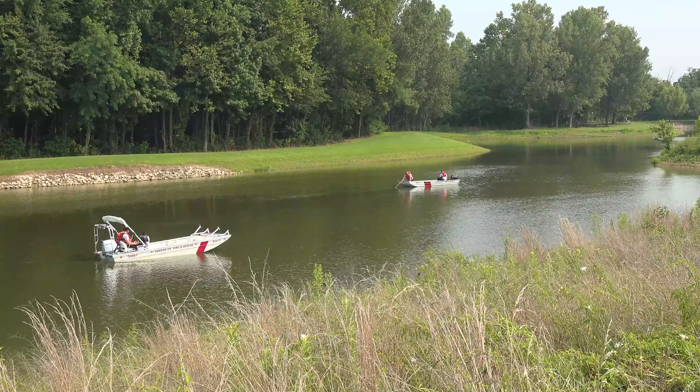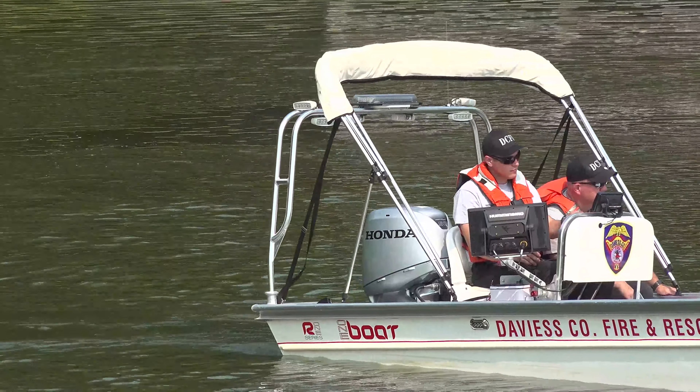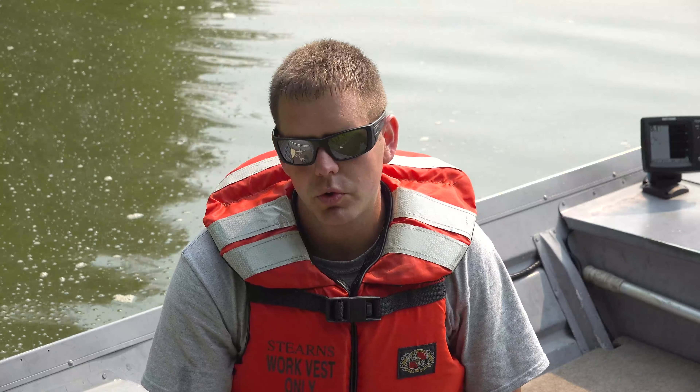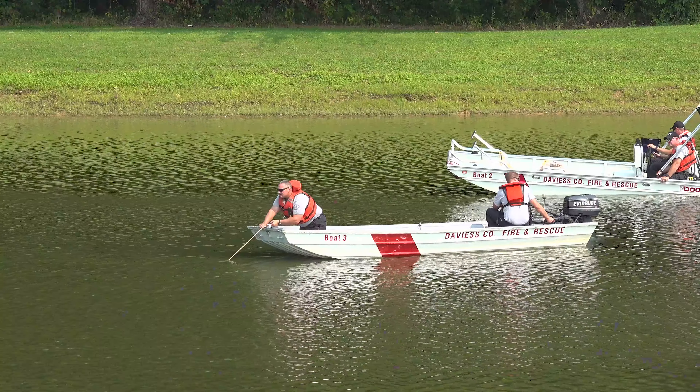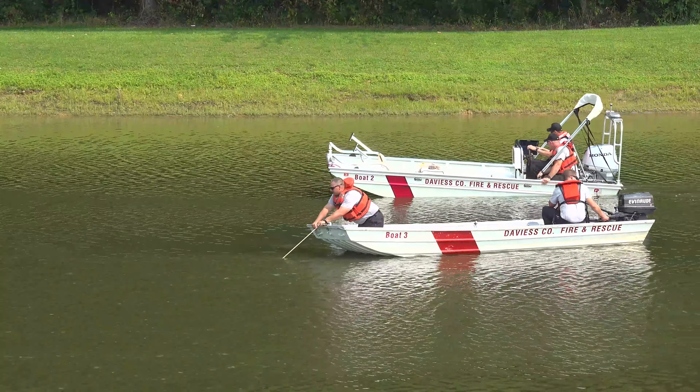From time to time, law enforcement may call us out. We use dragging operations to recover evidence or search for vehicles, or something if they have those missing in bodies of water. We'll be involved in search and rescue operations, but once we've deemed that to a recovery, we'll switch over to a dragging operation.